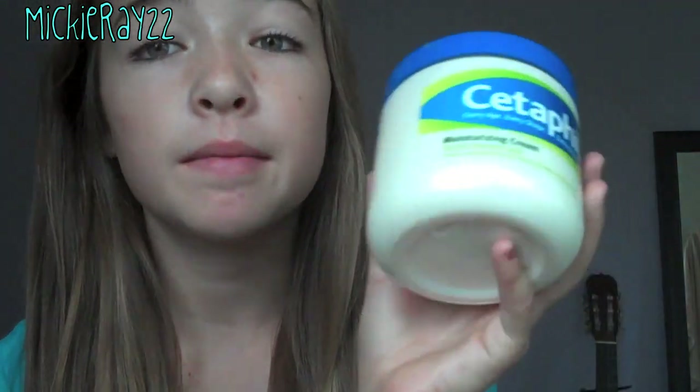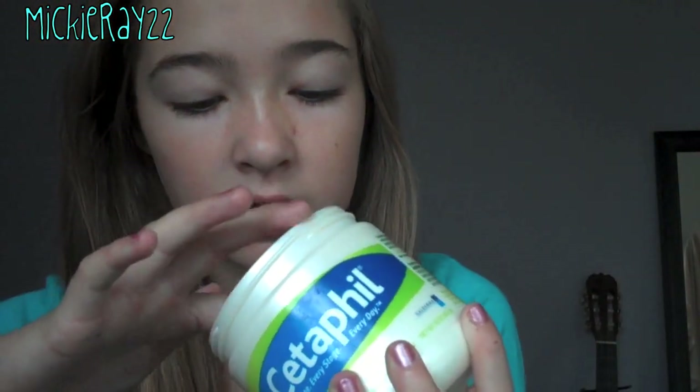So first what I usually do is I usually moisturize my face before I put any makeup on. Today I'm just going to use this Cetaphil Moisturizing Cream. It's very thick, which helps a lot. I take this all over my face and then down my neck. After that, I'm going to let that sit for about two minutes.